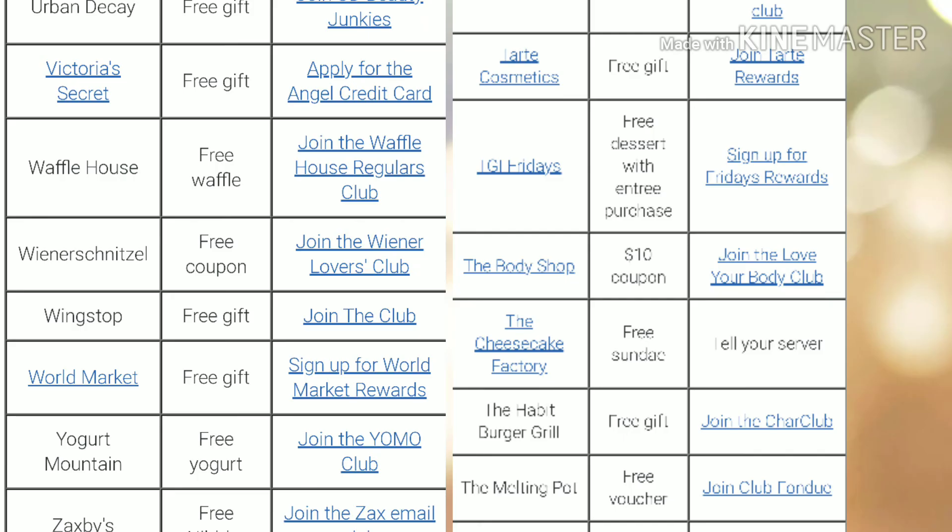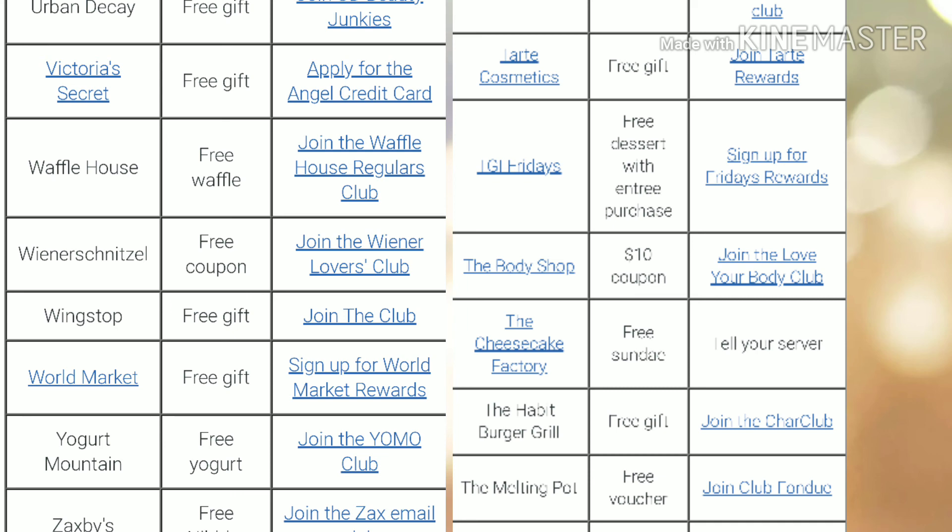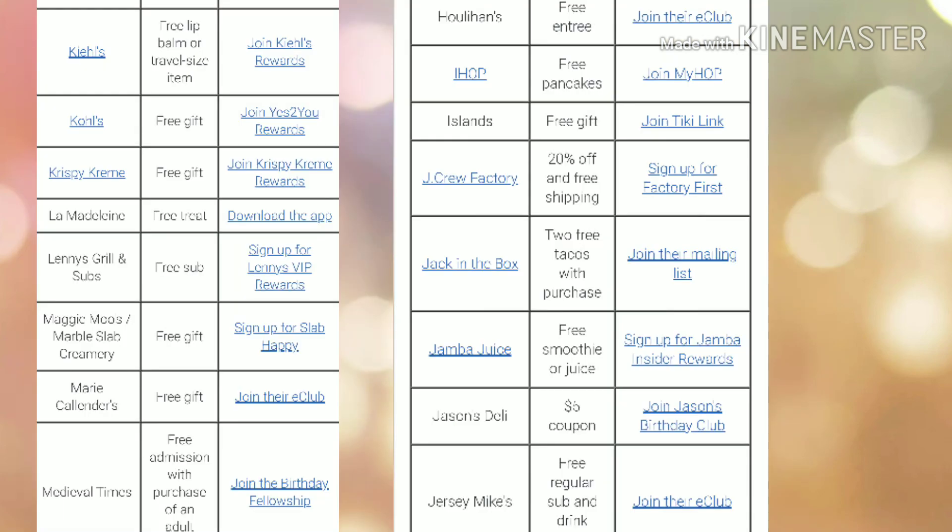And as promised, here's a list of a couple of merchants that you can sign up for that may be around your location. I don't have very many of these merchants in my vicinity, so I just want to share the list and definitely take advantage of the rewards programs they have available for you.